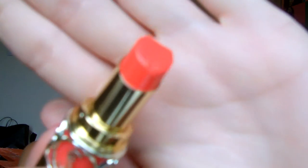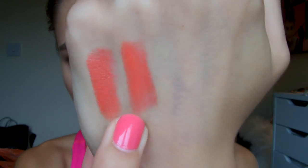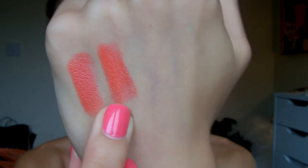This is the YSL Rouge Volupté Shine in number 12. This is a kind of true orange and these are a little bit more sheer — they have a glossy shine, they wear off a little bit easier than the all day lipstick, but they're really comfortable to wear which is why I like them so much. I just like that colour, it's just really yummy.